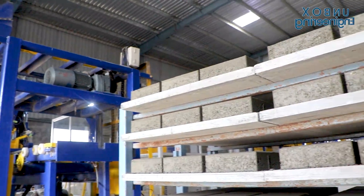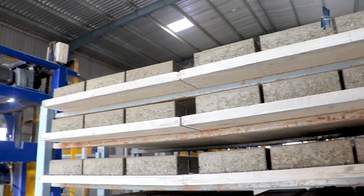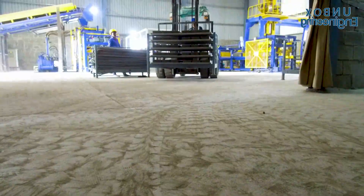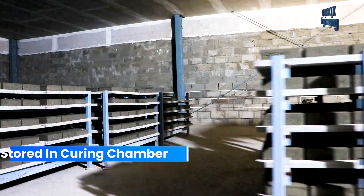The blocks are still brittle and need to gain strength, so they are sent for hardening. These pallets are collected by the automatic mobile stacking machine. After that, the blocks are taken to the curing chamber.